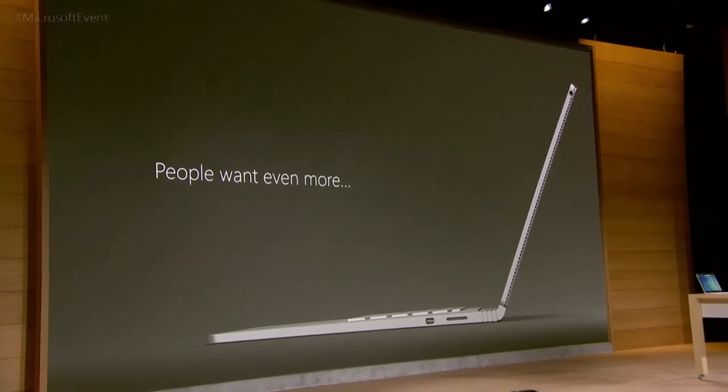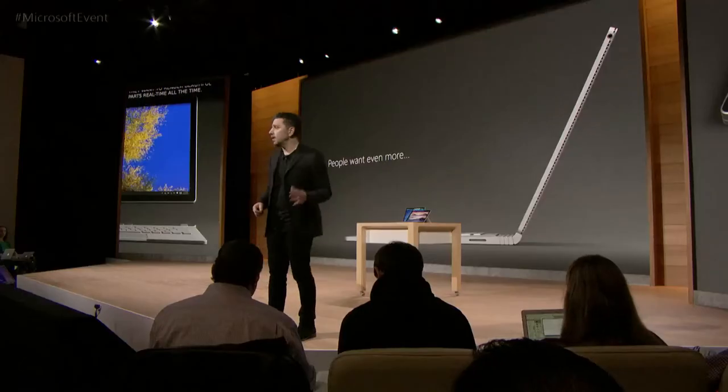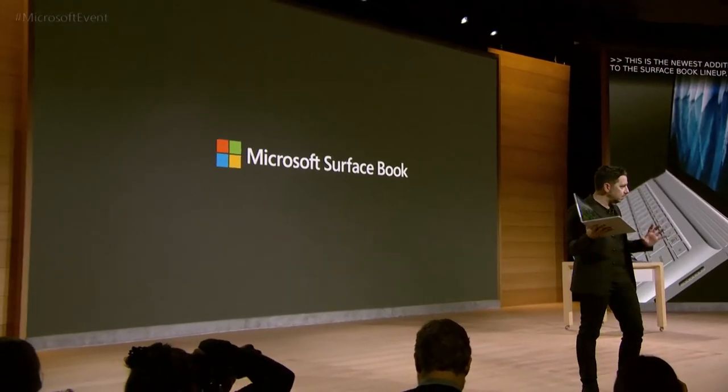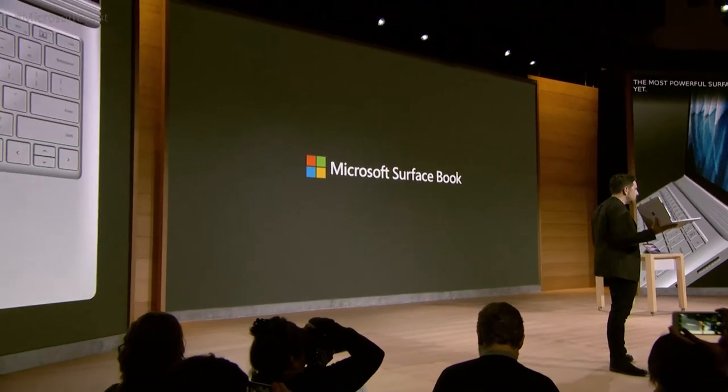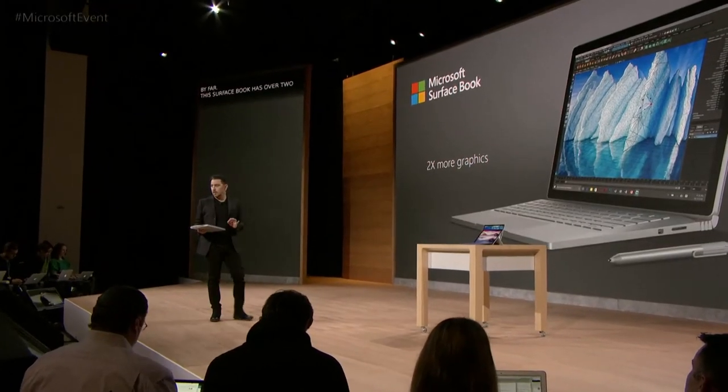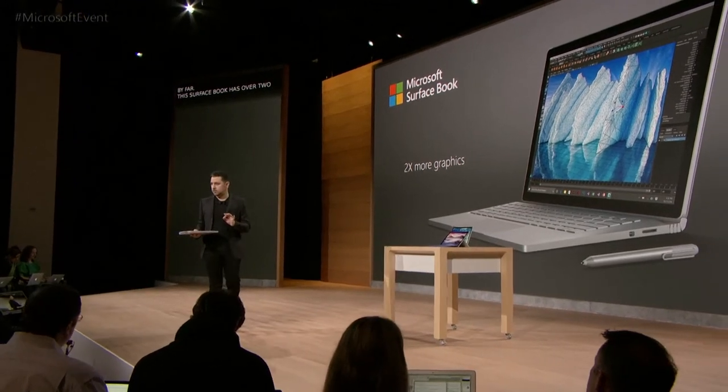Gamers want more frame rate. Engineers want to spin more parts in CAD and they don't want any lag — zero. Do you know what everybody asks for? Everyone asks for battery life. This is the most powerful Surface Book yet, by far. It has over two times more graphics than the highest-end Surface Book SKU on market today.